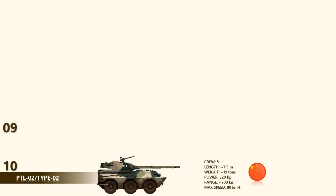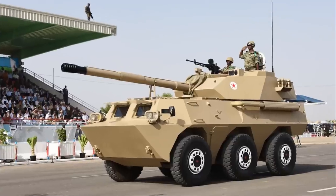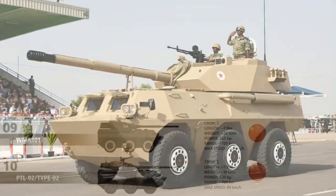At number 9 is the WMA-301, a Chinese-modified version of the PTL-02. The WMA-301 can be identified by a wedge-shaped turret and is in service with Cameroon, Chad, Djibouti, Myanmar, Senegal, and possibly some other countries. The main difference is that the WMA-301 uses a 105mm rifled gun in place of a smoothbore. It is also heavier than its predecessor and can launch a 105mm anti-tank guided missile in the same manner as ordinary munitions.